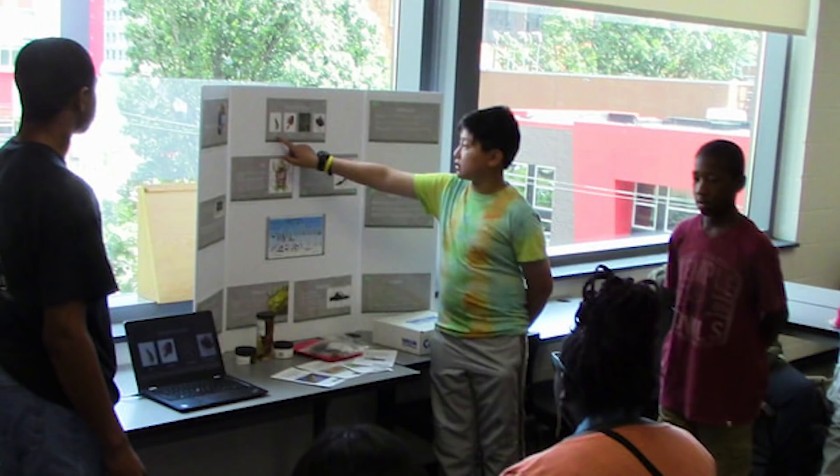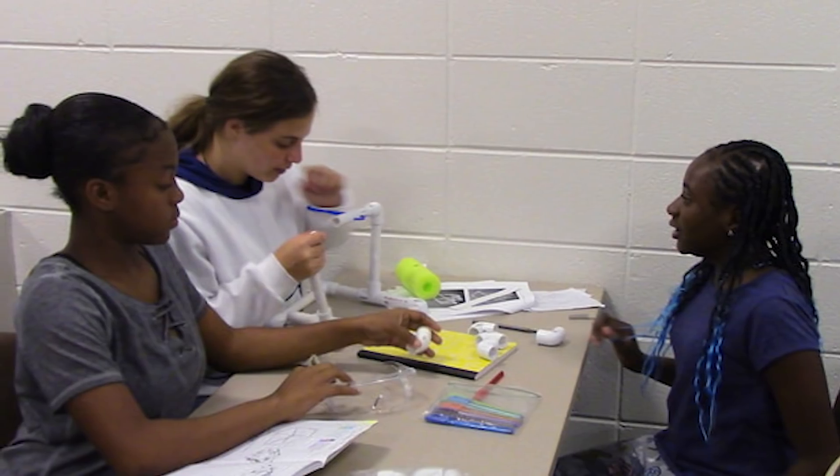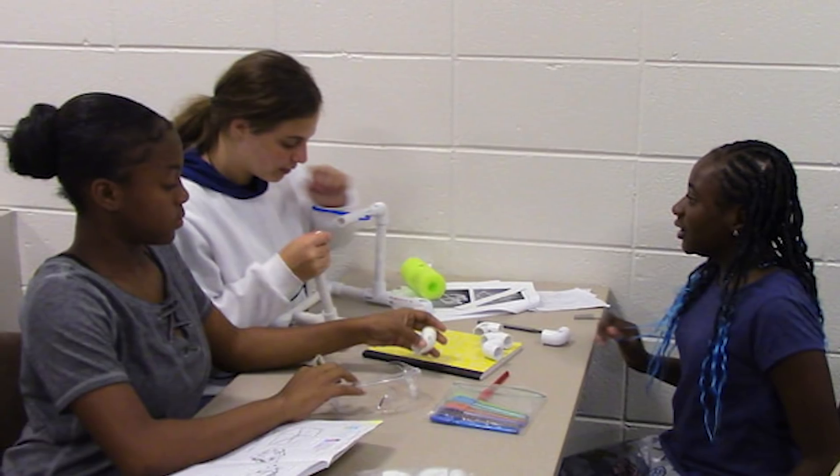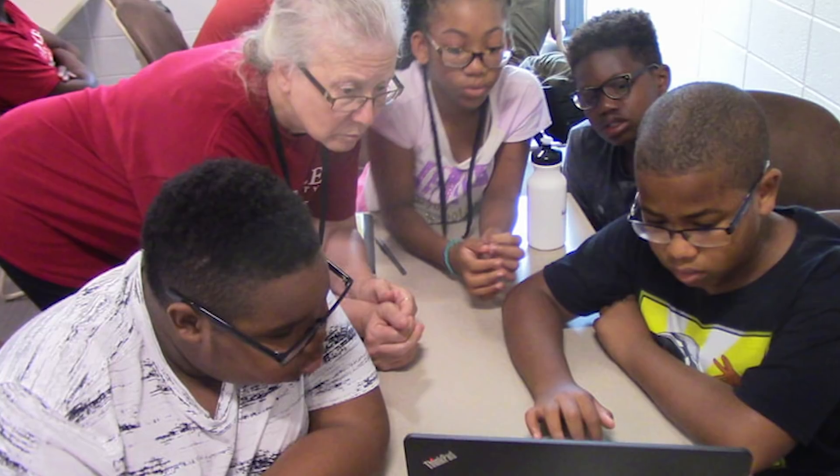The STEM UP program is a program designed for rising freshmen, sophomores, and juniors in high school to come to Temple and experience new STEM challenges. In addition, we help them with their coursework in high school, because they're students after all. They come here with their schoolwork and we provide a resource for them.